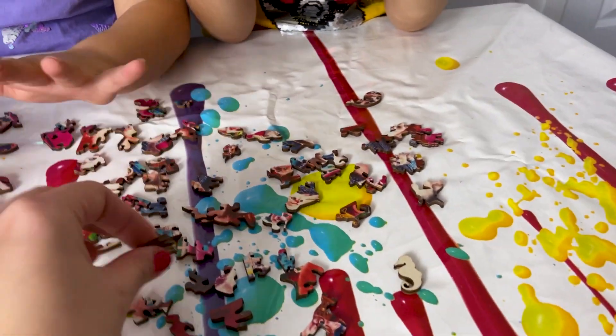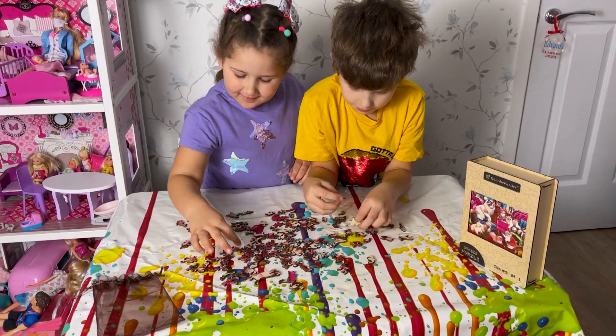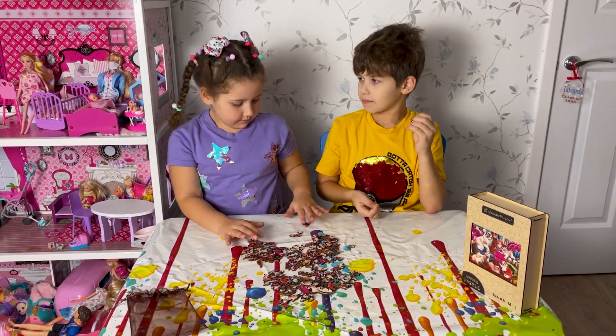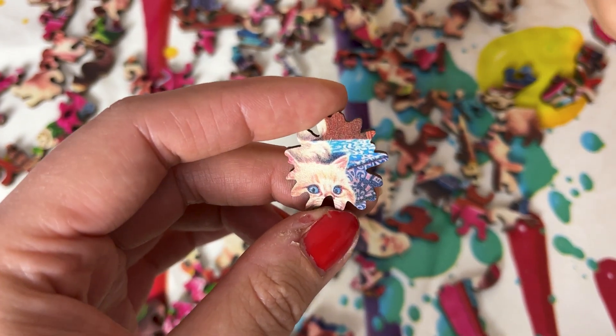It looks so good quality. Yeah! What is this? What are you going to find? It's my missing piece. Thank you sis — so beautiful kitten with blue eyes.